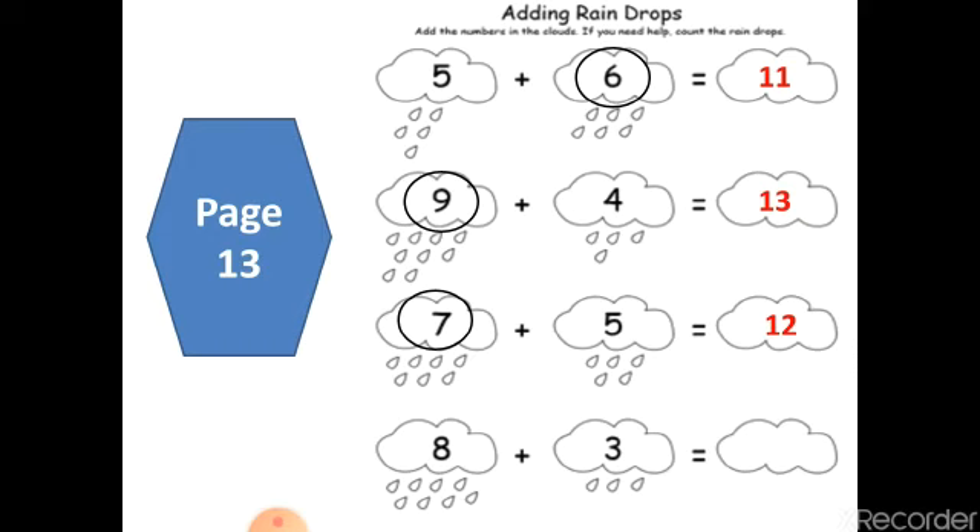Now your turn, Saja. You have eight plus three — where is the bigger number? Eight. And the smallest number is three. Put eight in your mind and three on your finger. After eight: nine, ten, eleven. Very good, great job — you are great students.